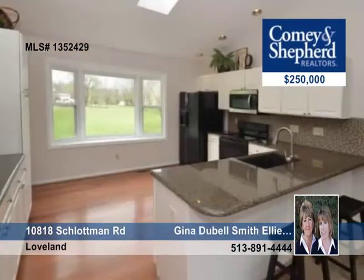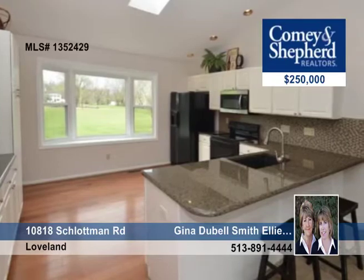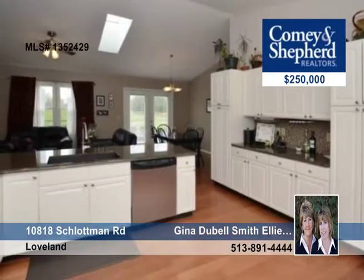The finished lower level has a family room and an office with built-ins. A fenced rear yard is part of 1.3 acres in a great location just minutes to downtown Loveland and the bike trail.